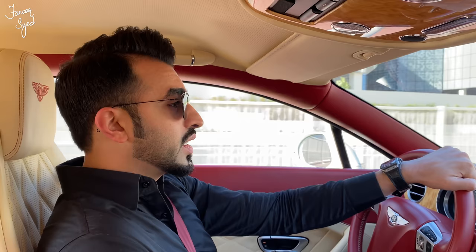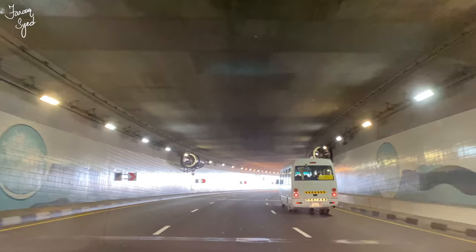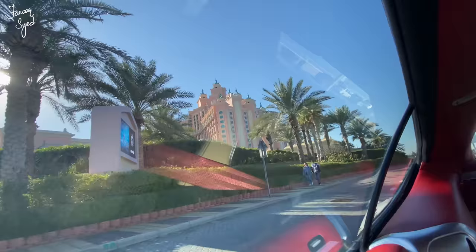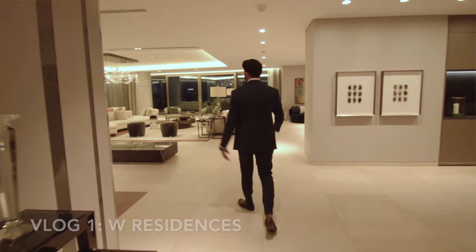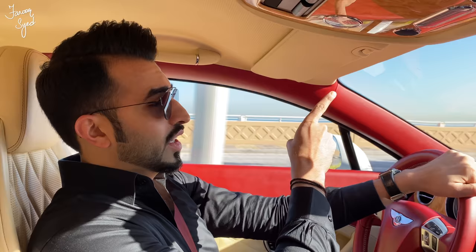Hello everyone, today we are going to have a look at the Serenia Residences on the Palm. This is one of the most high-end residential buildings, and we have one, two, and three bedroom apartments. We are going to look at the three bedroom penthouse today. Right now we are on the Crescent of the Palm. Last time we were here in our first vlog, we went and saw W Residences — you can click over here to see that video.